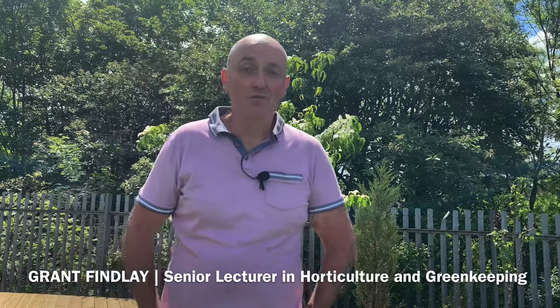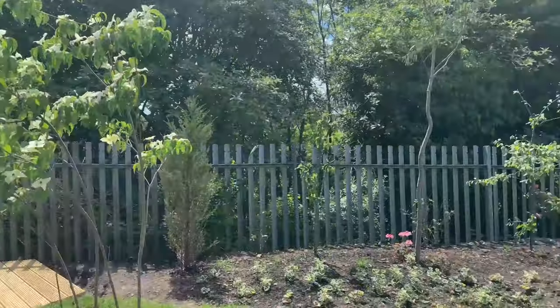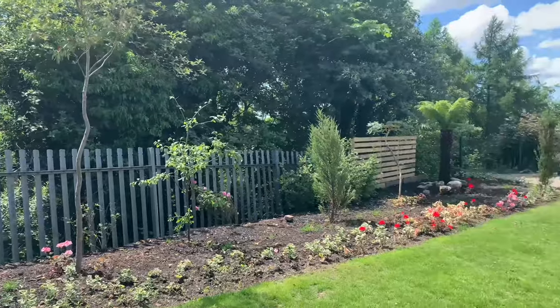Hello, I'm Grant Findlay and welcome to Langside campus of Glasgow Clyde College. We're going to have a wee tour of the facilities here.